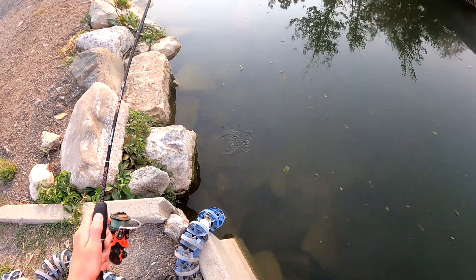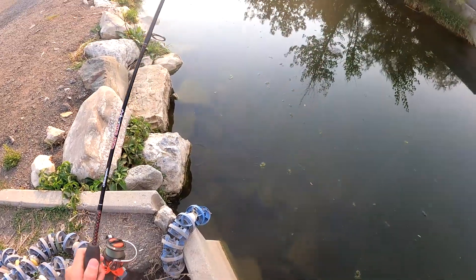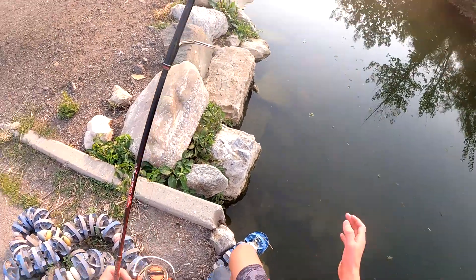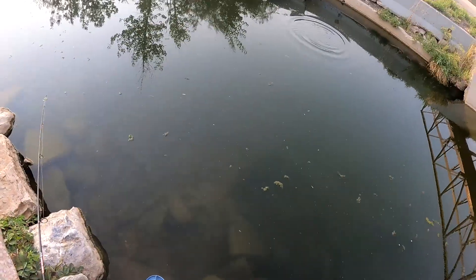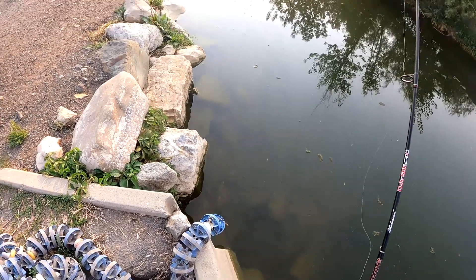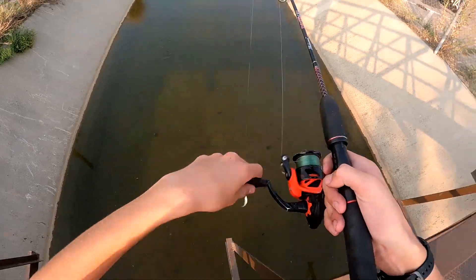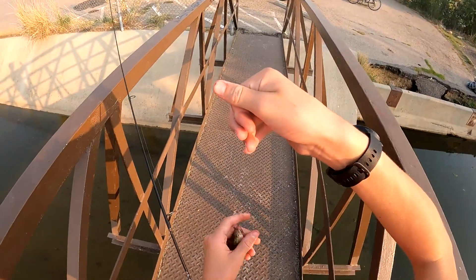Oh! Oh no, I just missed him — dang it. He stole my worm. Dang it guys. See there, it goes down. Stop — quick quick quick. Dang it dude, that was a nice fish. Sunfish, go away. I swear dude. Oh, I think one has got him — a little guy. Tiny little tyke. Still a little bass — second bass of the day guys.